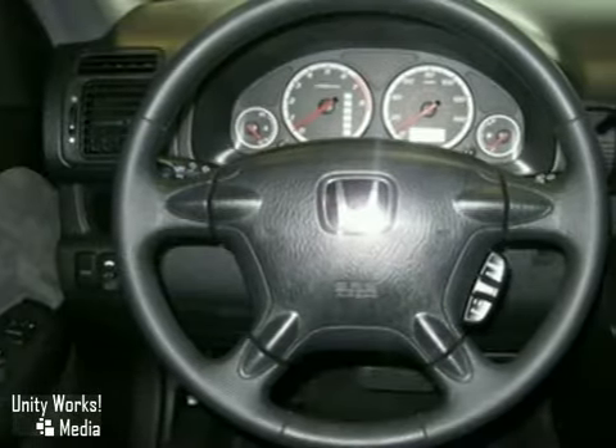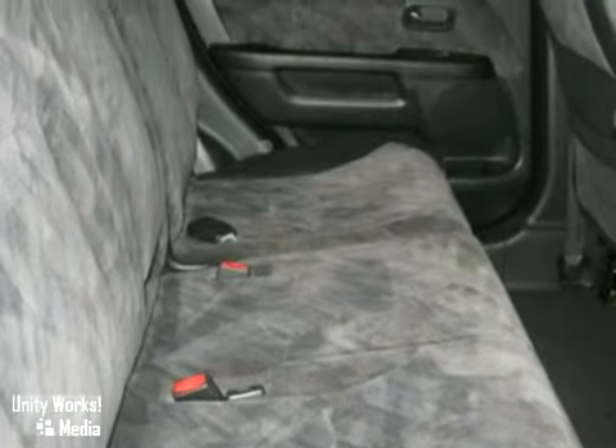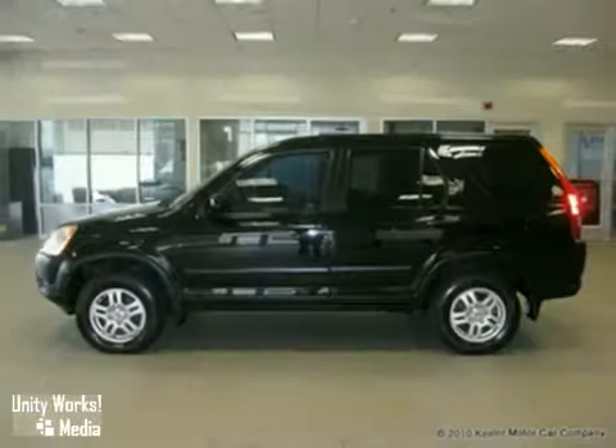power moonroof, ABS brakes, air conditioning, CD player, illuminated entry, and more. As with all of our vehicles, it is Carfax certified.